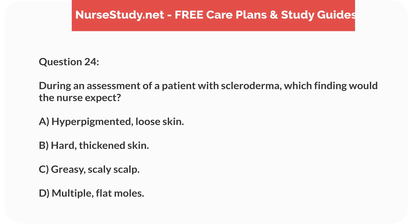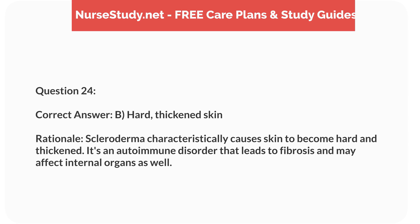Question 24. During an assessment of a patient with scleroderma, which finding would the nurse expect? a. Hyperpigmented, loose skin. b. Hard, thickened skin. c. Greasy, scaly scalp. d. Multiple, flat moles. Correct answer: b. Hard, thickened skin. Rationale: Scleroderma characteristically causes skin to become hard and thickened. It's an autoimmune disorder that leads to fibrosis and may affect internal organs as well.